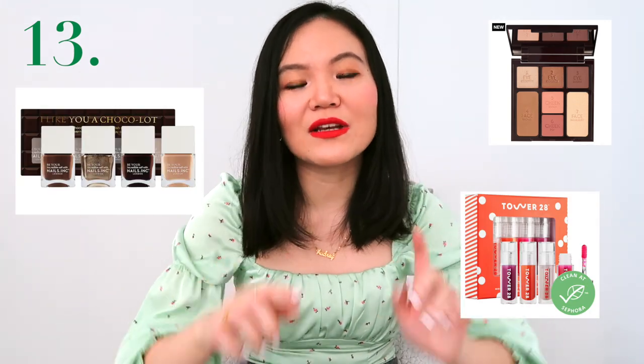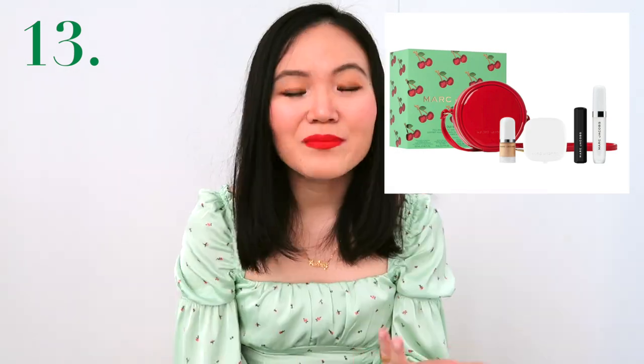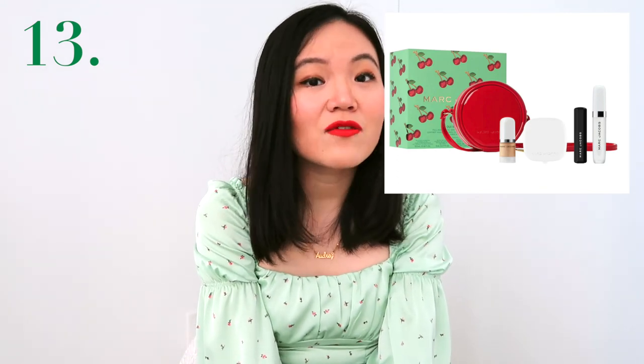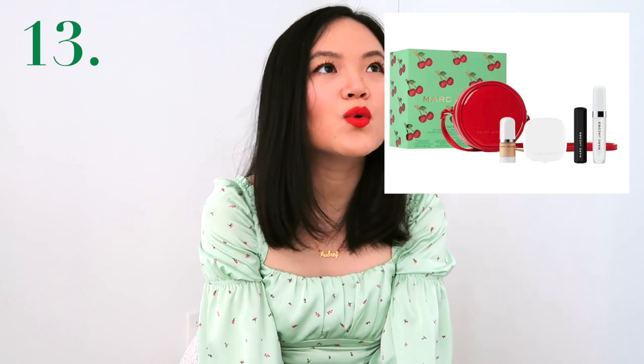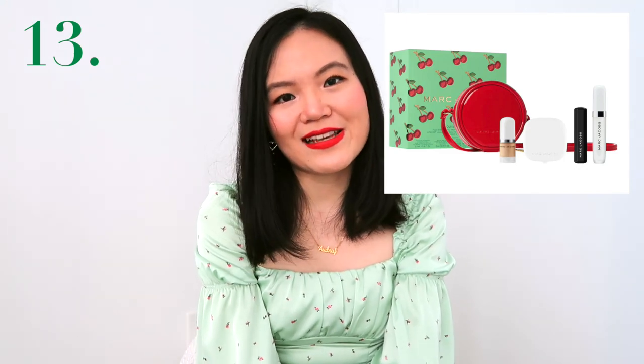While the Sephora sale is still live, definitely take advantage and look into some cool makeup or skincare kits. I personally picked up a few. I saw this Marc Jacobs kit that has a few of their best-selling makeup products and it comes in a tiny little cute crossbody bag. Mini bags are such a trend right now and it's such a great gift idea. I believe it's only $49, and for someone who loves makeup, loves fashion, and is trendy, they will appreciate this gift so much.